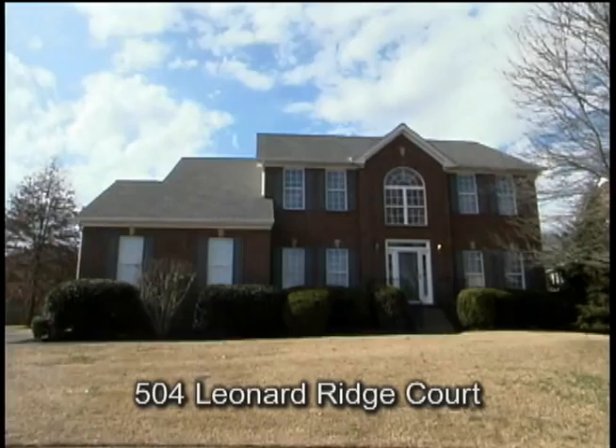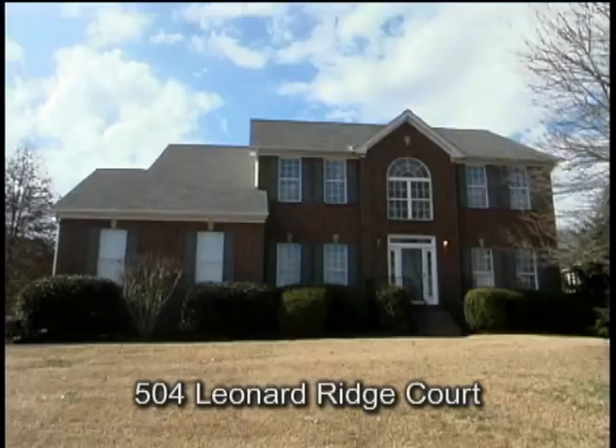Hi, I'm Stan Gunselman, and welcome to my listing at 504 Leonard Ridge Court in the Trayside Subdivision of Nashville. Located on a quiet cul-de-sac, this four-bedroom, two-and-a-half-bath home has 2,645 square feet.